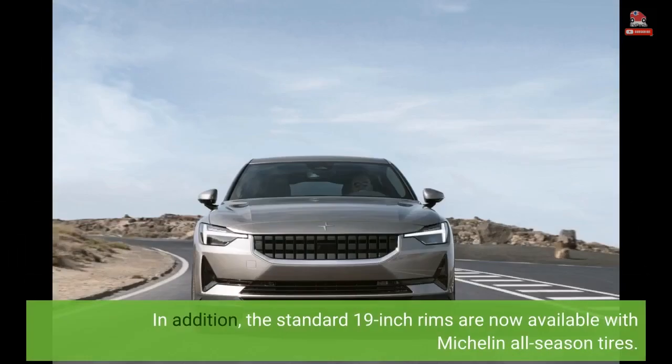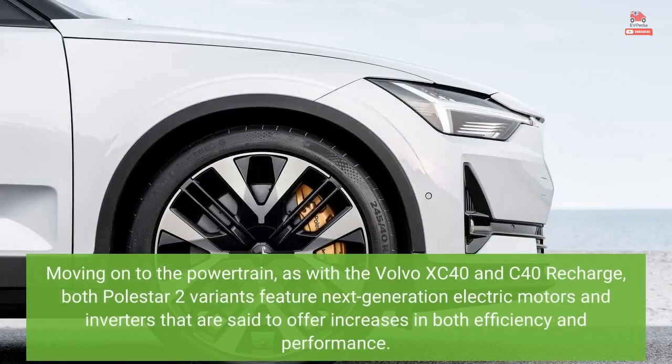In addition, the standard 19-inch rims are now available with Michelin all-season tires. Moving on to the powertrain, as with the Volvo XC40 and C40 Recharge, both Polestar 2 variants feature next-generation electric motors and inverters that are said to offer increases in both efficiency and performance.